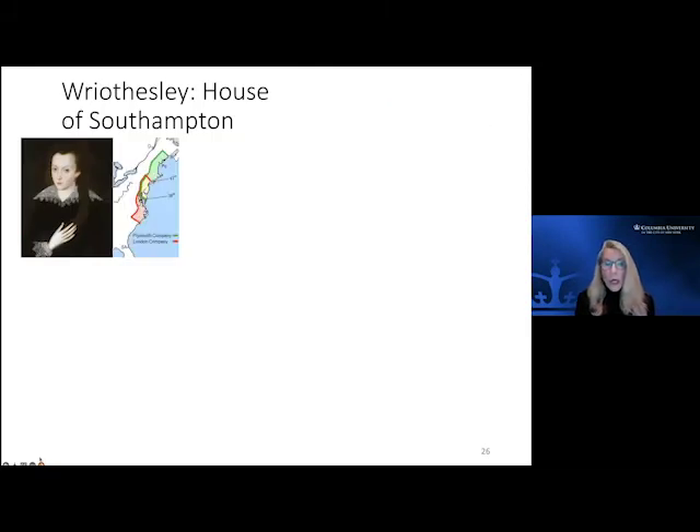The model was picked up by the Wriothesley family who became the Earls of Southampton. One note in passing — a little titillation: the third Earl of Southampton was evidently a major muse, if not love interest, of Shakespeare. The only dedicated literary works of Shakespeare are the two love sonnets dedicated to the third Earl of Southampton. So our real estate developers were culturally involved as well.